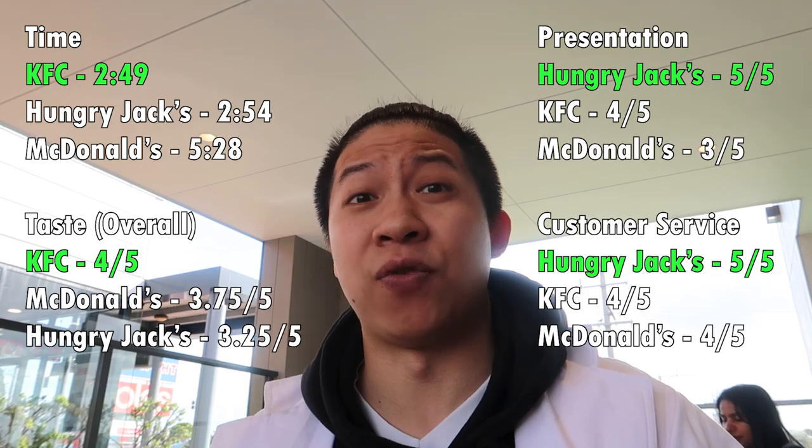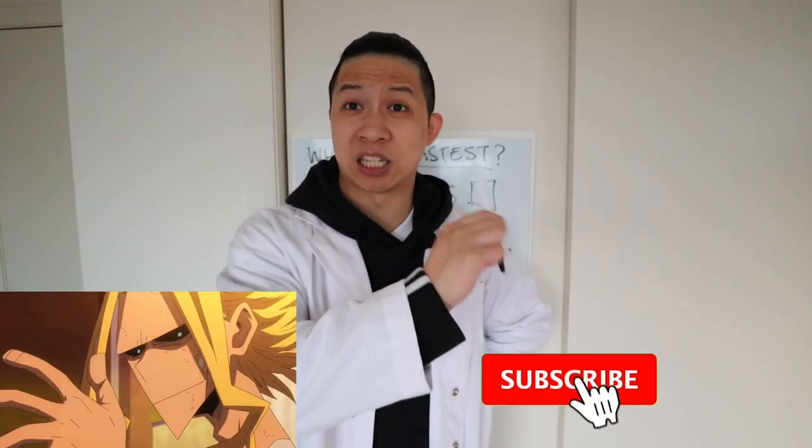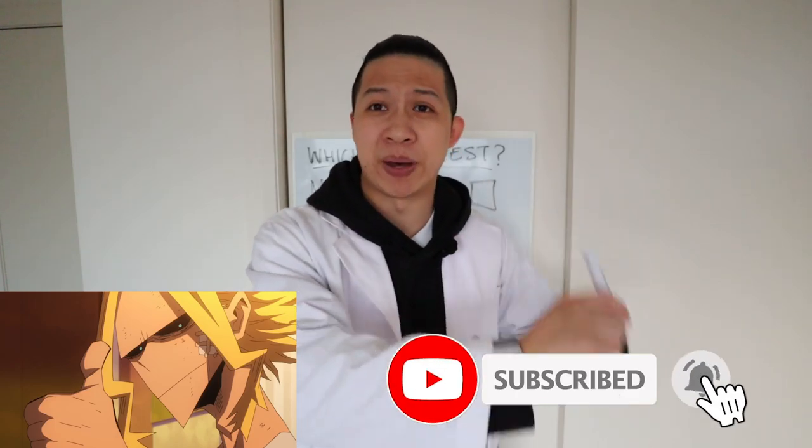But yes, there is a fastest fast food here. I hope you guys enjoyed that experiment. Please like, subscribe, comment, favorite, click the bell, get the alerts. Comment down below what other experiments you think we should test out. And remember, you can always trust me, the food scientist, to do these experiments so you don't have to, no matter how pointless they are.